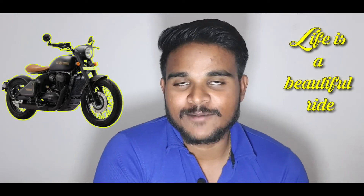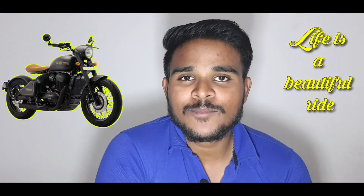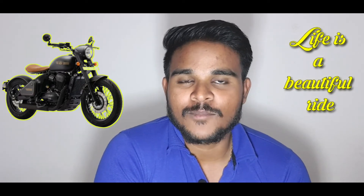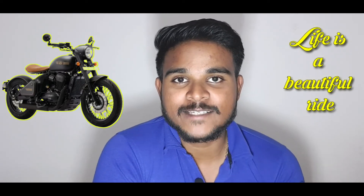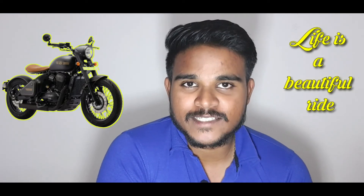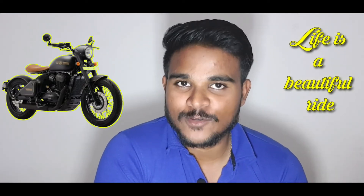If you look at the Java, the engine has a little bit of power — the bike has 3-4 cc. There are super features, and I will explain this in a video.